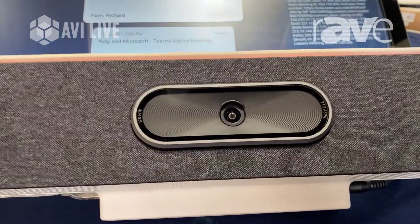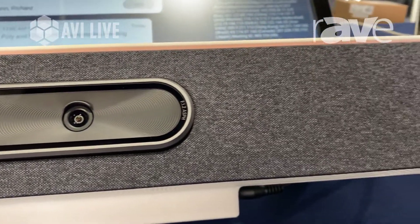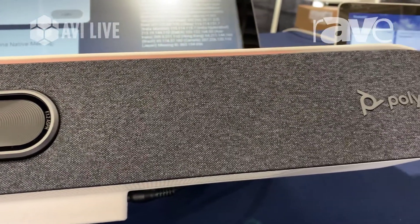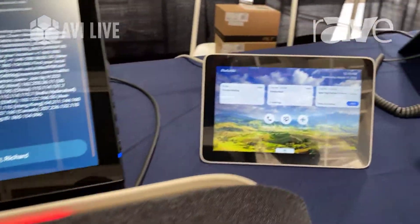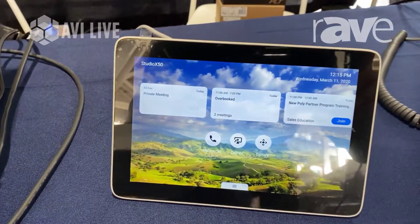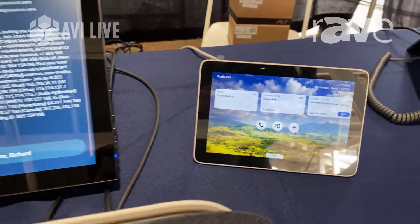It's an easy interface for users to simply touch the join button and add in their conferencing call. At the table here also is our TC8 touch control, and this is designed to work in collaboration with the Studio X50.